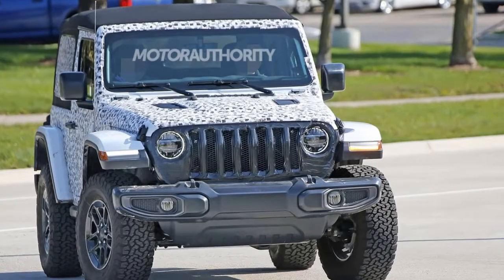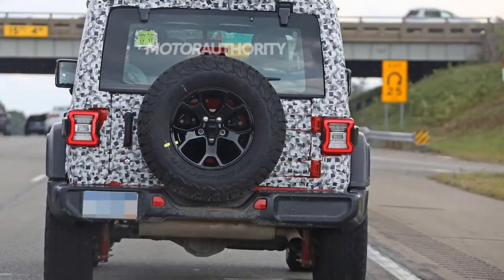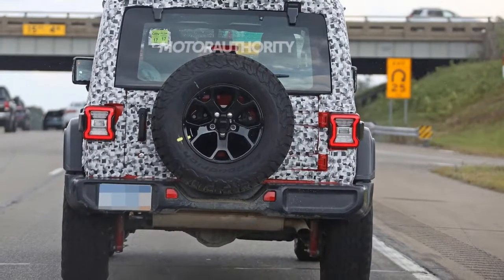Jeep is also out testing the four-door Wrangler Unlimited, and a Wrangler pickup, possibly dubbed the Scrambler, has also been confirmed for production.